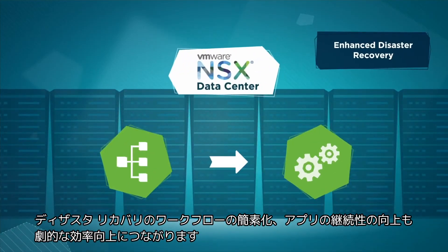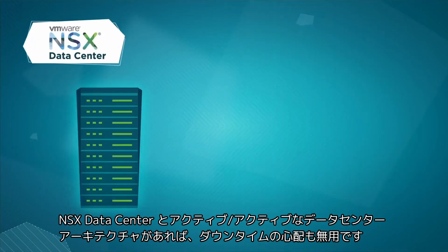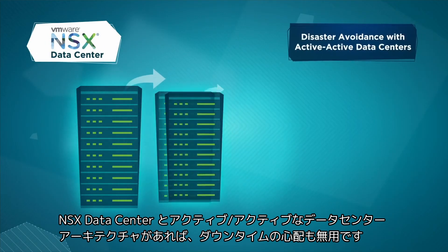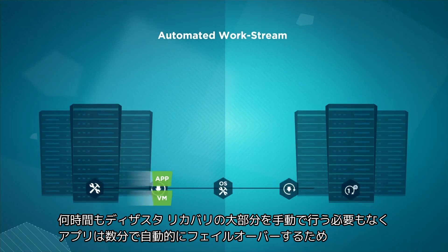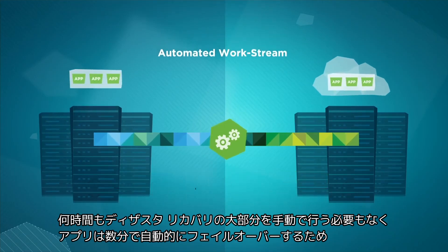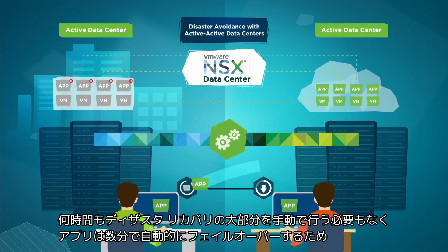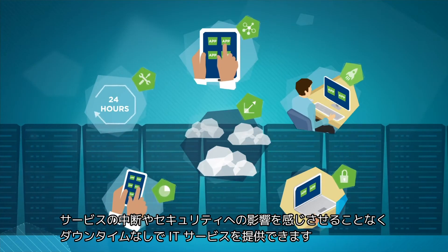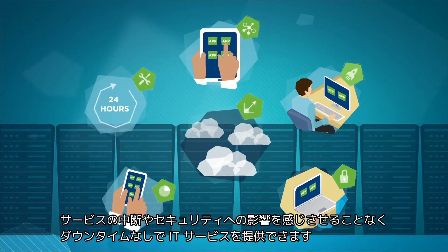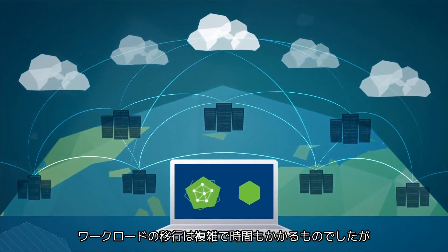NSX Data Center helped us take another leap forward by simplifying our disaster recovery workflow and improving application continuity. With an active-active data center architecture, we no longer worry about downtime. Instead of a four-hour, largely manual disaster recovery process, applications automatically failover in minutes with no perceived interruption in service or impact on security posture, allowing us to deliver always-on IT services.